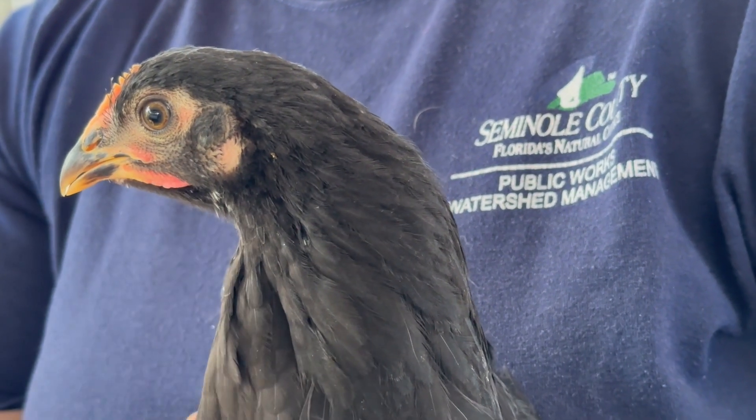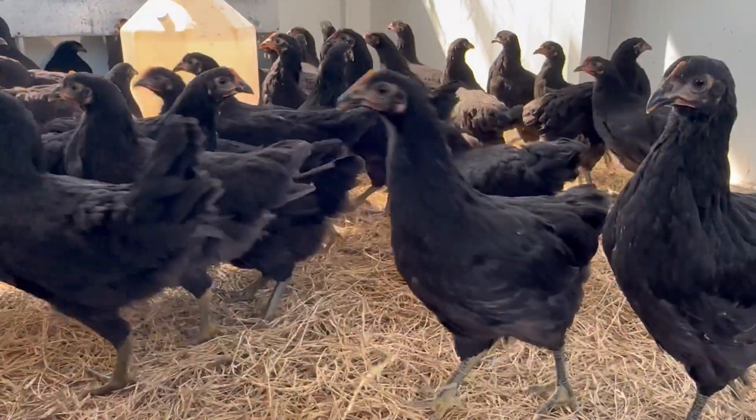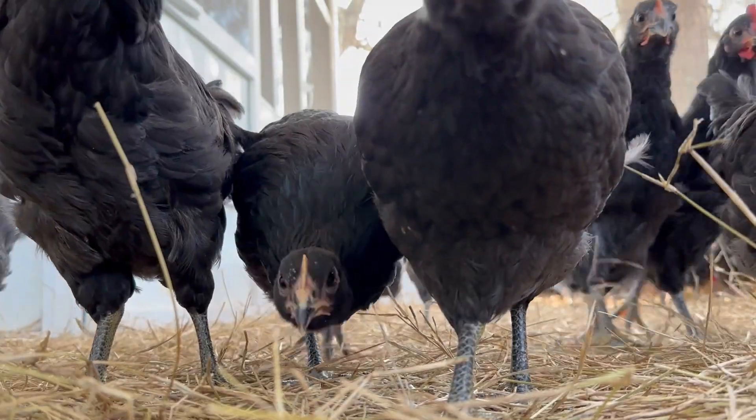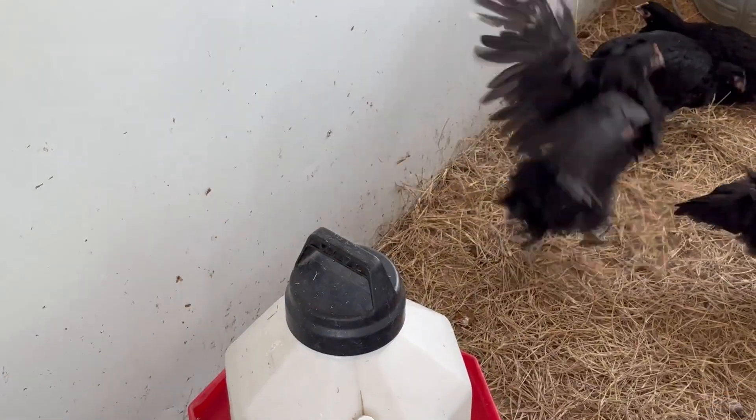Each flock works on the front line for about one year before they retire with a resident or with UF IFAS Extension Backyard Chicken Program participants, since the virus antibodies do not affect their health or their eggs.